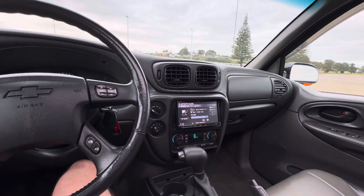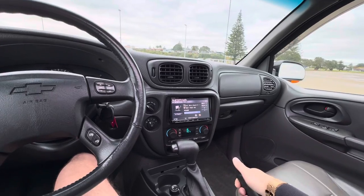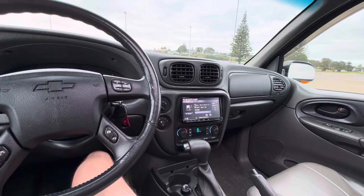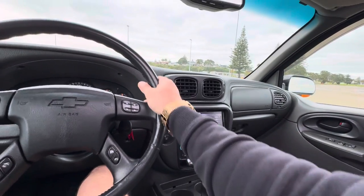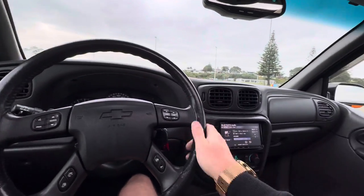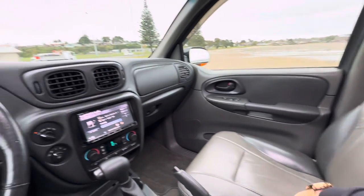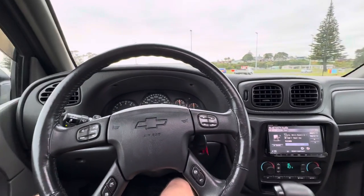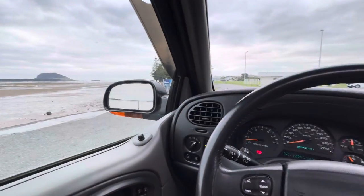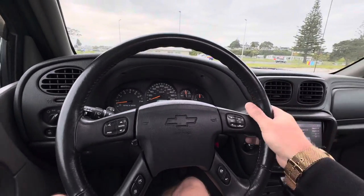It's also got Bluetooth audio and a factory Bose speaker system, which is quite cool. You can adjust the rear vents from here. Great air conditioning — blows extremely cold. Lots of storage compartments, sunglasses holder. The interior is in really, really good condition and everything works on it, which is a nice thing to have. Pop on down to 10/15th Ave and check it out.